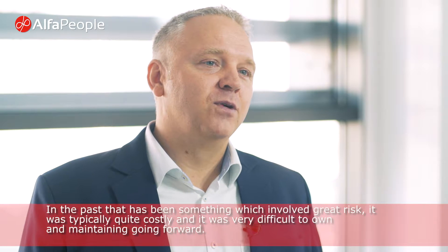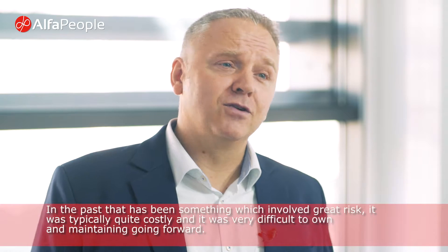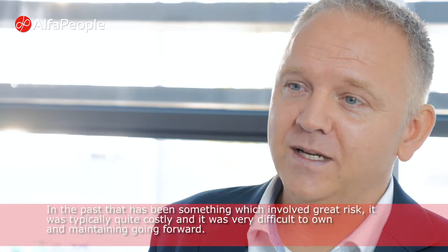In the past that has been something which involved great risk, it was typically quite costly, and it was very difficult to own and maintain going forward.